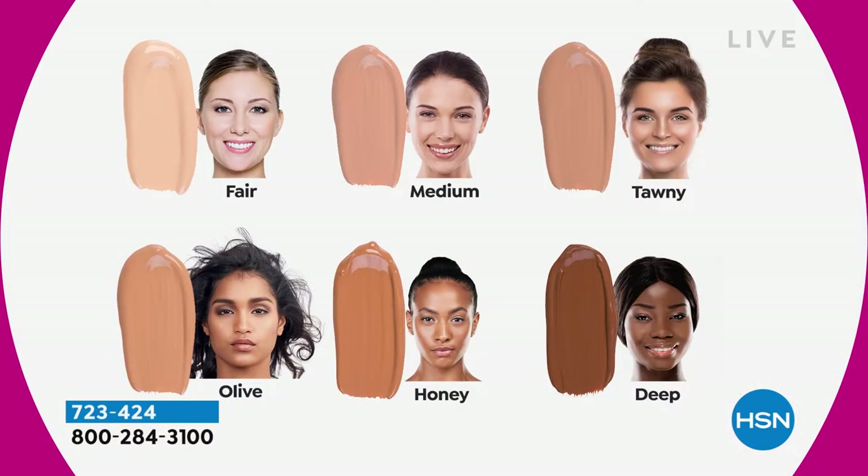We have only three dozen in the fair. Medium is gone — no medium. Tawny has about 500. Even though I'm very fair, I do use Tan Lux, so normally I'm a medium but in the summer months I gravitate toward tawny. Even if you're fair, you can consider that one.